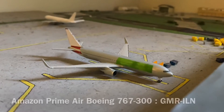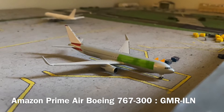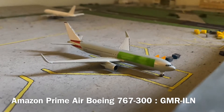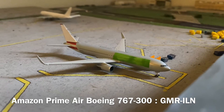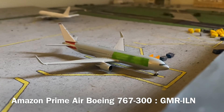At the former American Airlines Boeing 767-300, now operated by Air Transport International for Amazon Prime Air — this aircraft is currently being loaded for a flight off to Wilmington, Ohio.